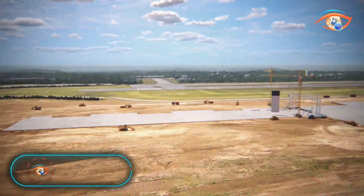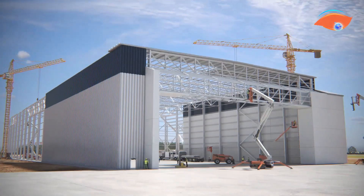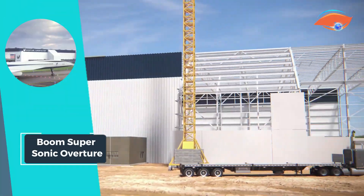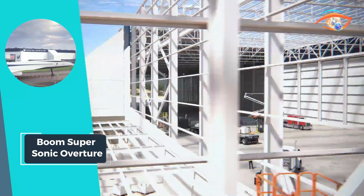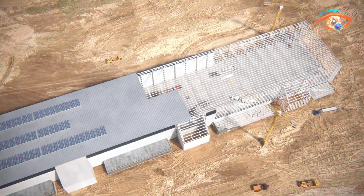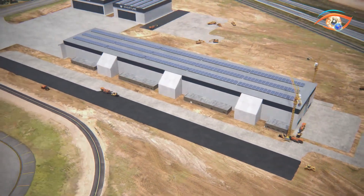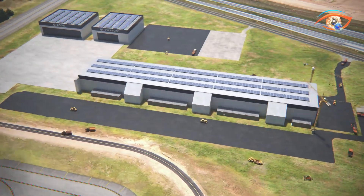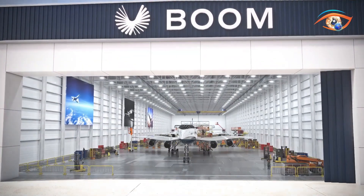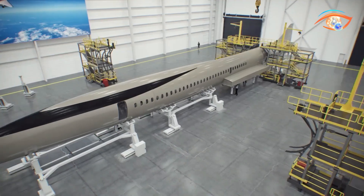Boom Supersonic Overture. Introducing the Boom Supersonic Overture, a state-of-the-art aircraft set to revolutionize air travel. With a remarkable Mach 1.7 cruise speed, this jet travels twice as fast over water and 20% faster over land compared to conventional aircraft, dramatically reducing travel times. Designed for the future, the Overture is 100% sustainable aviation fuel (SAF) compatible, emphasizing environmental sustainability without compromising performance.